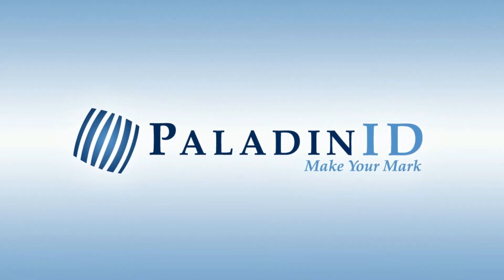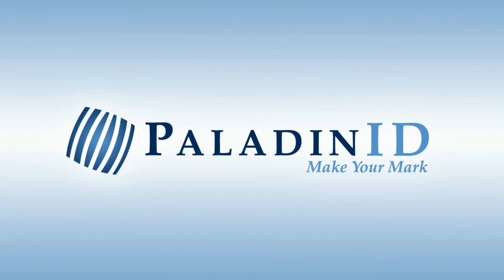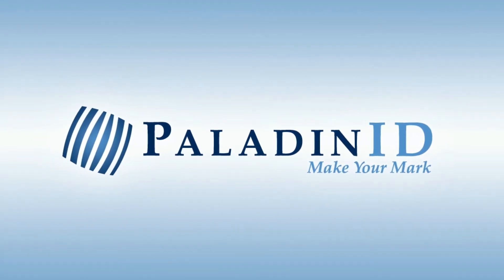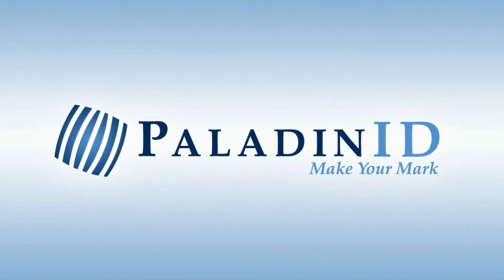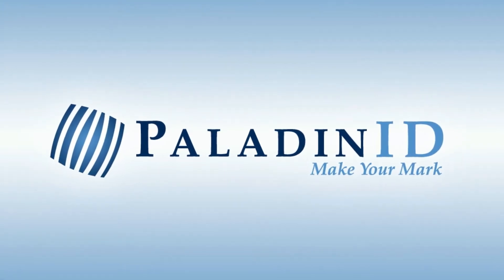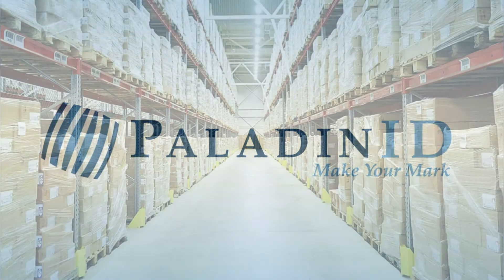Hi, I'm Dana Ritchie, owner of Paladin ID. Welcome to our Customs Warehouse Labels page. I'm betting you're watching this video because you might not be sure where to start or have questions. Just know we are here to help, and you can feel free to call me personally with any questions. Let's get started.